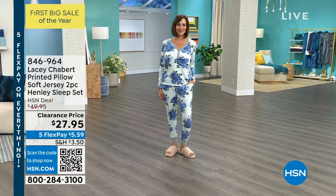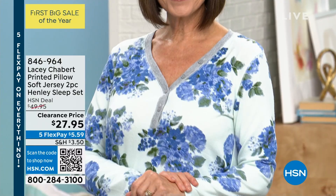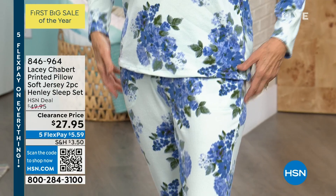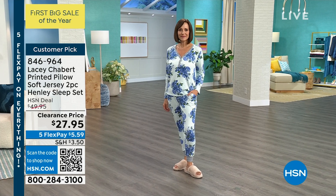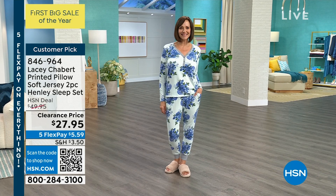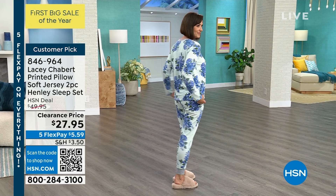Donna was saying how incredibly comfy she is. This is the softest jersey two-piece set — you see the Henley neckline. The one you're looking at is winter floral. We sold this set for $49.95, and we only have one left. Marked from $49.95 to $27.95, 4.7 stars, and saved for this hour.